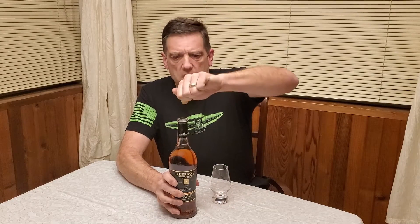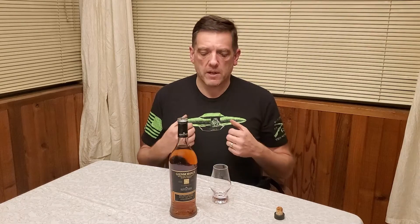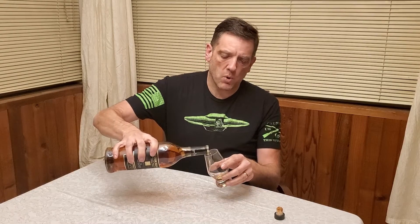Glenmorangie, I believe, was established in 1843. They are one of the scotches that if somebody comes up to me and says they want to get into scotch but they've heard it's all peated and tastes like burning tire, I recommend the Glenmorangie 10 Original — a very beautiful, basic Speyside scotch I've introduced a lot of people to. This is pretty much the same base liquid, except it's been finished in ruby port casks.